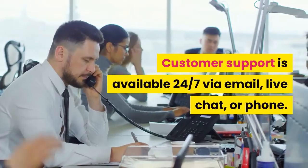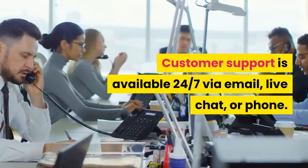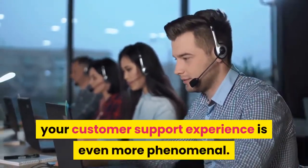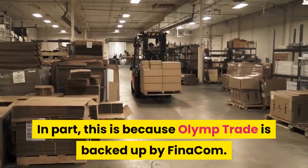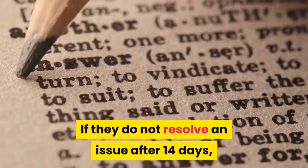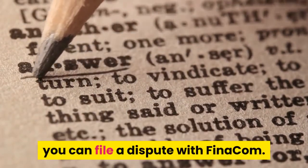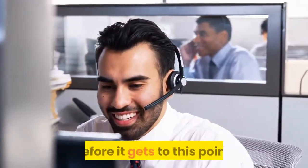Customer Service. Customer support is available 24/7 via email, live chat, or phone. With a VIP account, your customer support experience is even more phenomenal. Olymp Trade is backed by Finacom — if they do not resolve an issue after 14 days, you can file a dispute with Finacom. Customer service is usually fast to resolve any issues before it gets to that point.